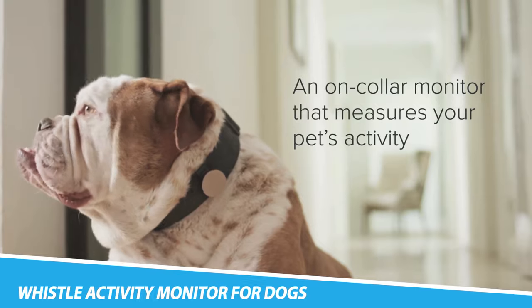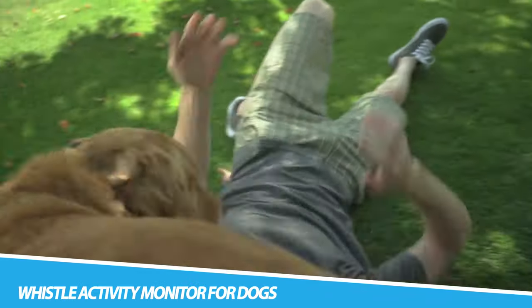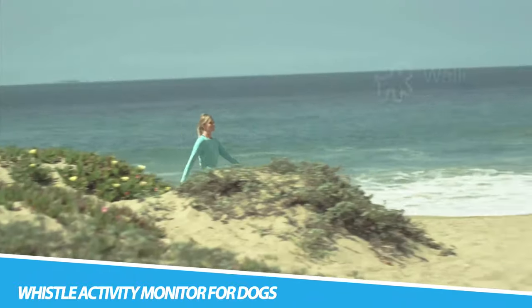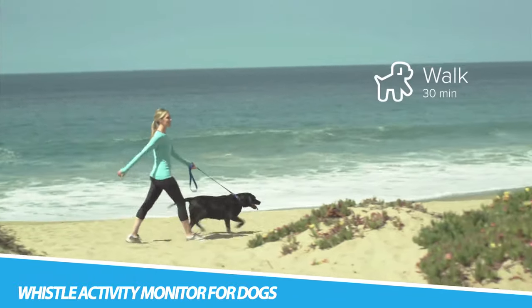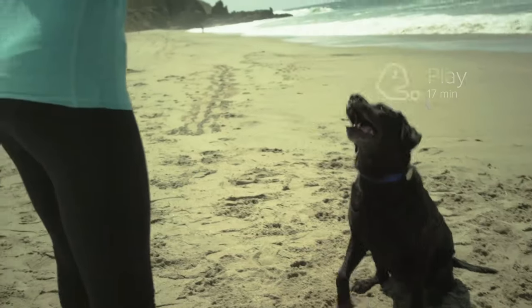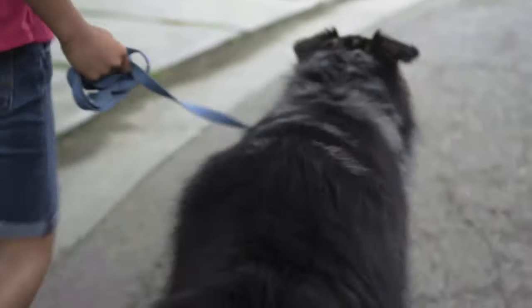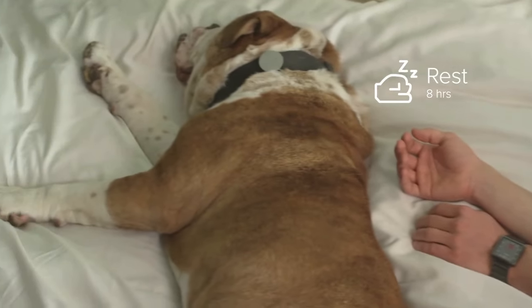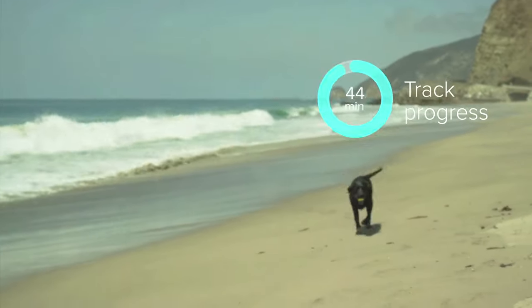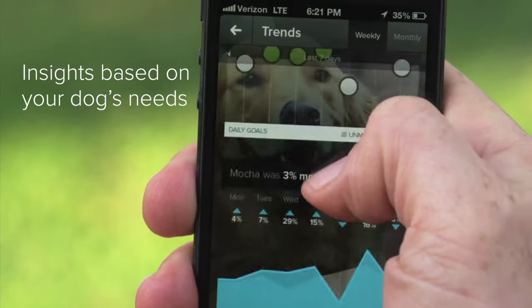Whistle Activity Monitor for Dogs. The Whistle Activity Monitor is an on-collar device that keeps track of what your dog has been up to all day long while you're busy. It measures everything from walking and play time to rest periods. Not only will it collect all this data 24/7, but it also allows you to check in remotely on your phone using an app. You can get updates anytime from anywhere and know exactly what Fido has been doing. If your dog has been sleeping too much, you'll know something needs to be done.